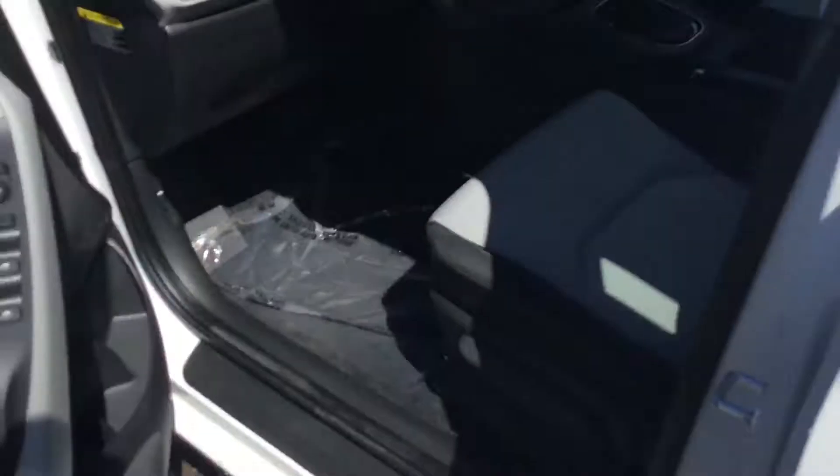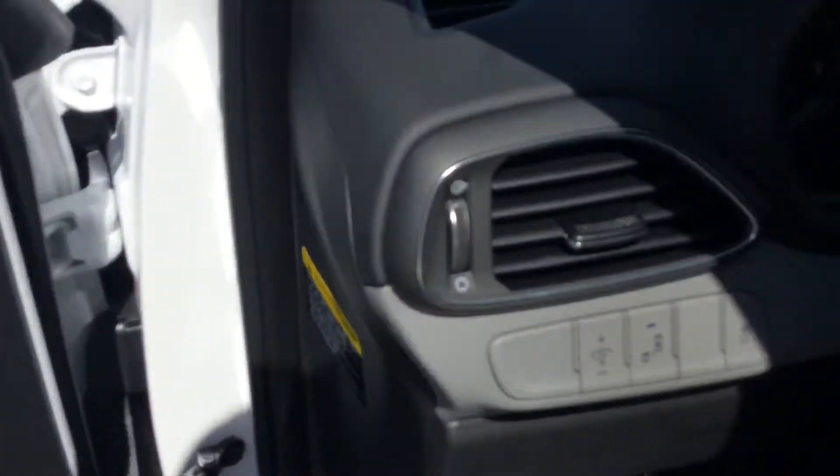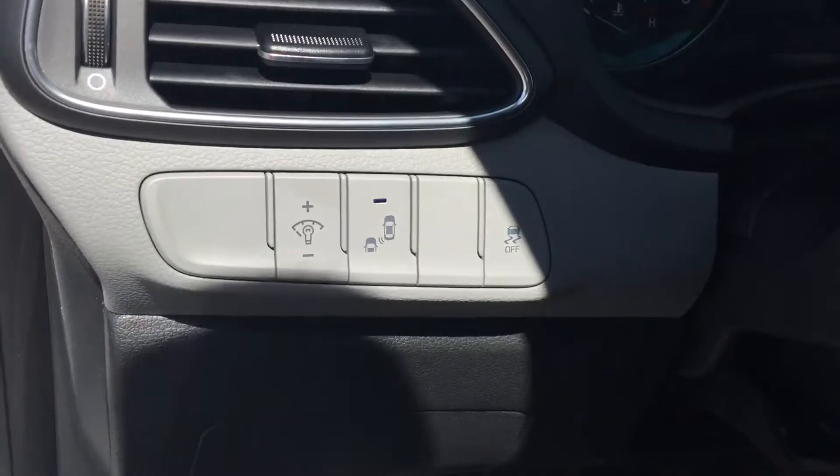Inside the car, you do have your power windows, power door locks with your power mirrors. This vehicle is equipped with your blind spot monitoring system.